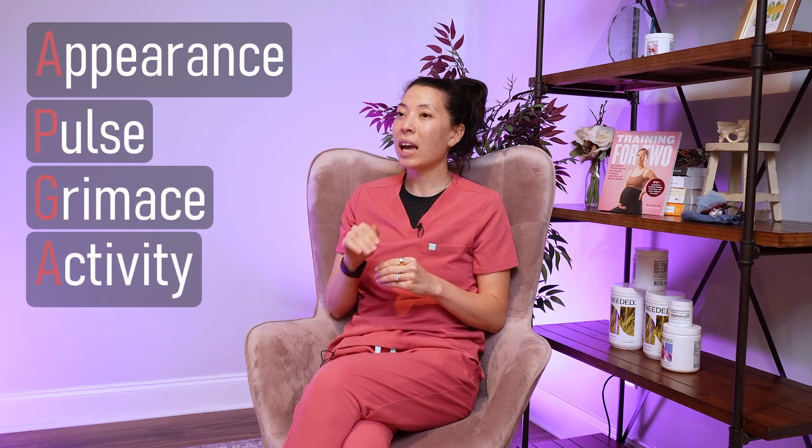So what are the five things we're assessing when looking at the APGAR? APGAR is an acronym. It stands for Appearance, Pulse, Grimace, Activity, and Respiratory.